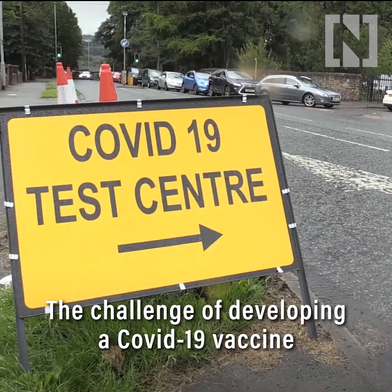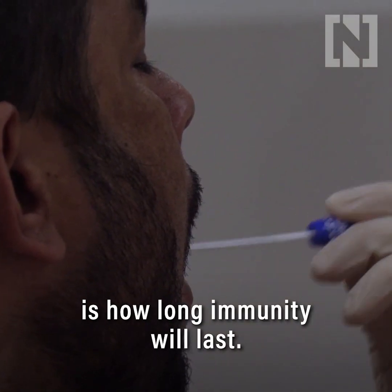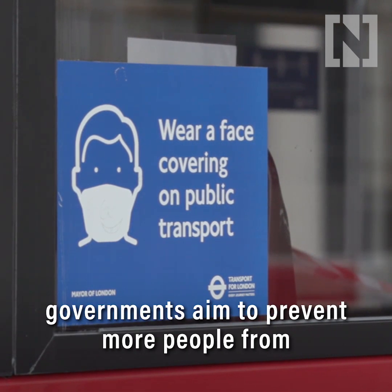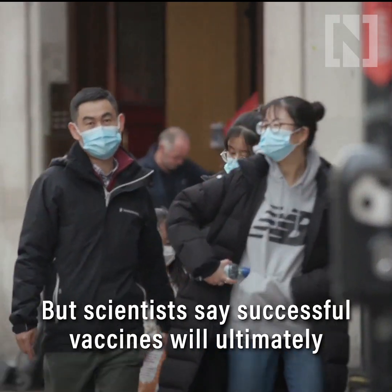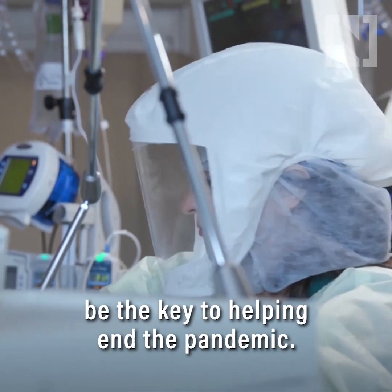The challenge of developing a COVID-19 vaccine may be drawing to a close, but what remains to be seen is how long immunity will last. Lockdowns and other restrictions put in place by governments aim to prevent more people from becoming infected and dying. But scientists say successful vaccines will ultimately be the key to helping end the pandemic.